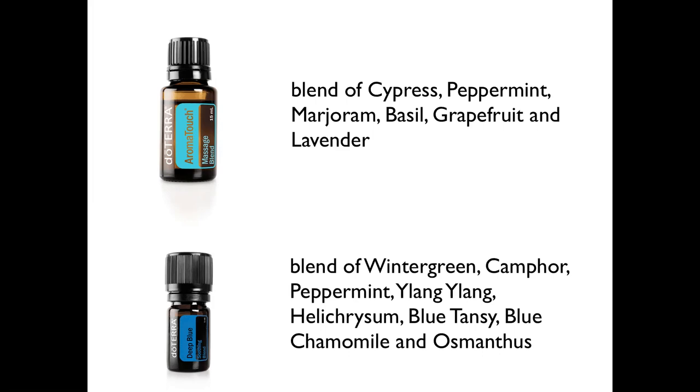The second oil is the Deep Blue blend — a blend of wintergreen, camphor, peppermint, ylang-ylang, helichrysum, blue tansy, blue chamomile, and osmanthus. These oils have an analgesic effect — so it's for pain and tension — and they're also replenishing for the tissues. If there has been a lot of strain on the muscles or there's been an accident, it's wonderful.